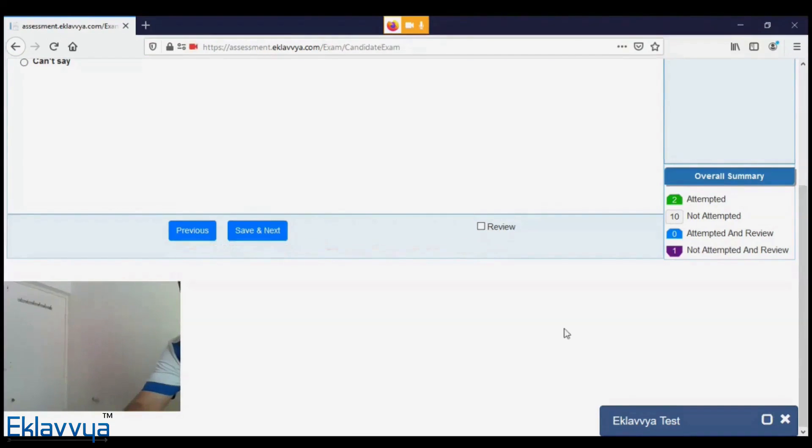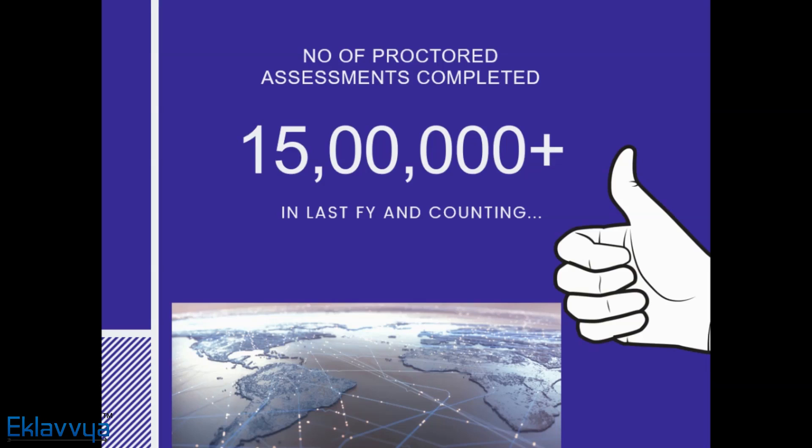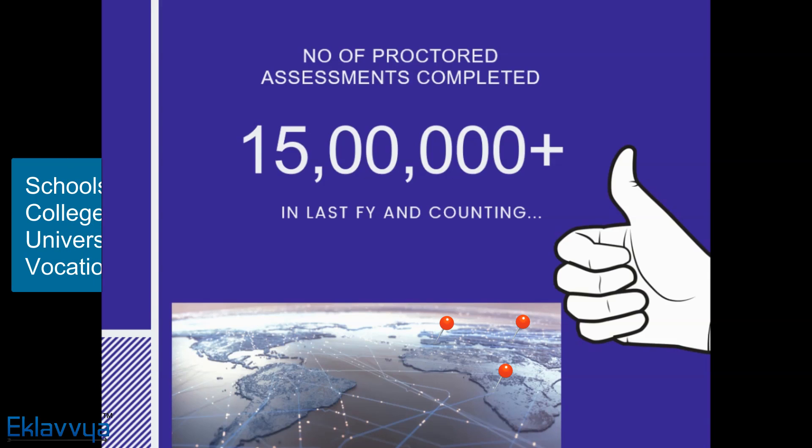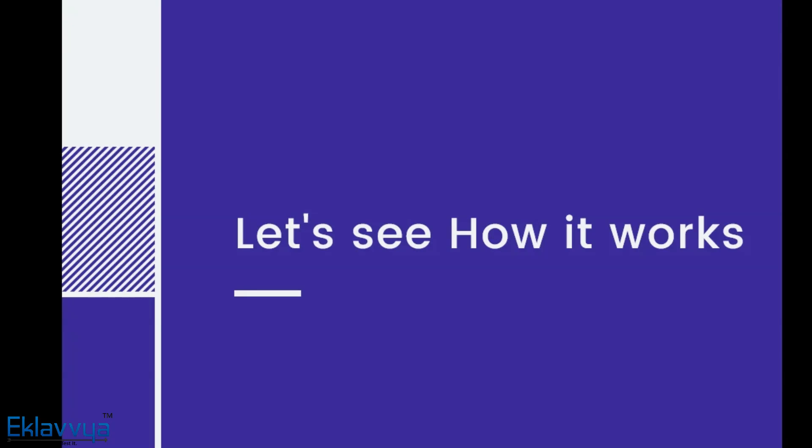With these assisted technologies, one can very well ensure the integrity of the exams being conducted, preventing the maximum possible malpractices. Last year, 8Lovia conducted 15 million assessments across the globe and across various segments of education, be it schools, colleges, universities, or vocational training institutions. Let us try to understand how it works.